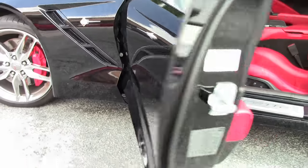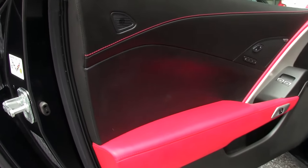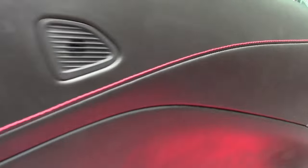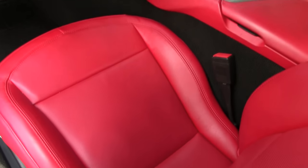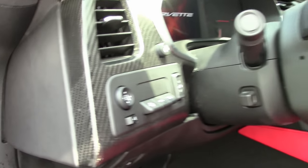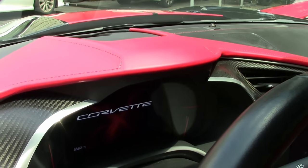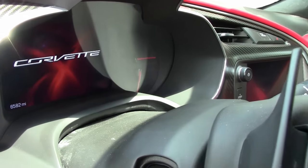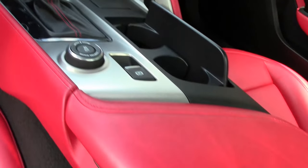It is a 3LT so it is loaded. It has a leather wrapped dash as well as carbon for the dash. Navigation, heated and cooled seats, Bluetooth, power everything, and dual zone climate control.